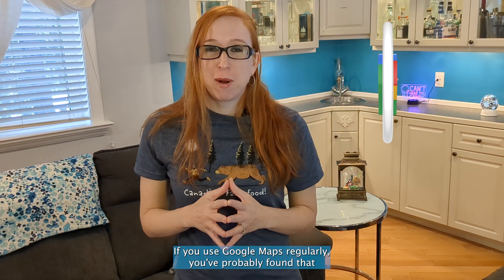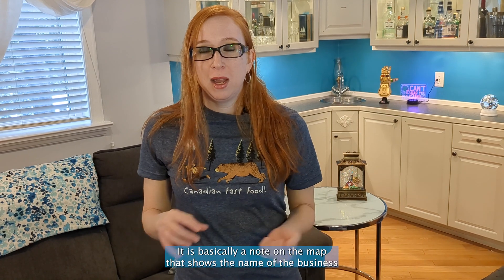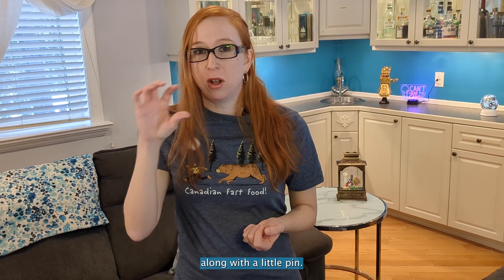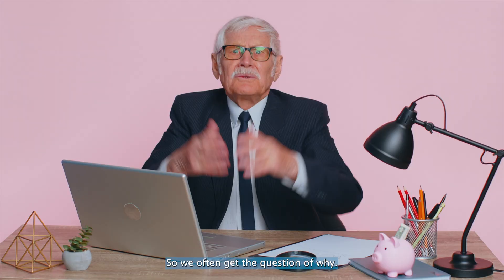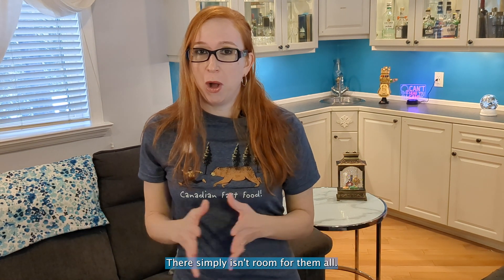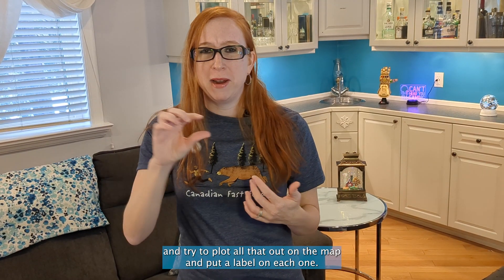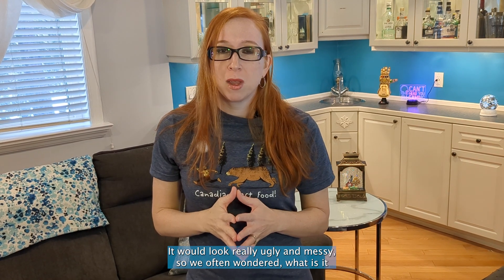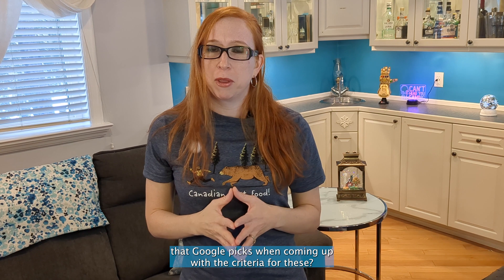If you use Google Maps regularly, you've probably found that there are certain businesses that get this thing called a place label. It is basically a note on the map that shows the name of the business along with a little pin. Now, not every single business gets one of these, so we often get the question of why. Well, the reasoning makes sense — there simply isn't room for them all. Picture a skyscraper that has a hundred businesses in it and try to plot all that out on the map and put a label on each one. It would look really ugly and messy. So we often wondered what is it that Google picks when coming up with the criteria for these.